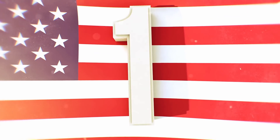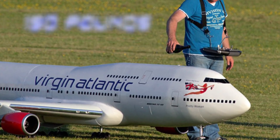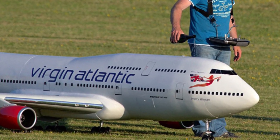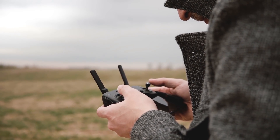Number 1: Virgin Atlantic. This massive remote-controlled plane has a wingspan of 15 feet (5 meters) and is considered an exact 1:13 scale replica of a Virgin 747. Weighing over 150 pounds (68 kilograms), you really need to know how to fly this thing — it should definitely not be considered just a toy. Make sure your remote-control skills are on point before handling this kind of aircraft.